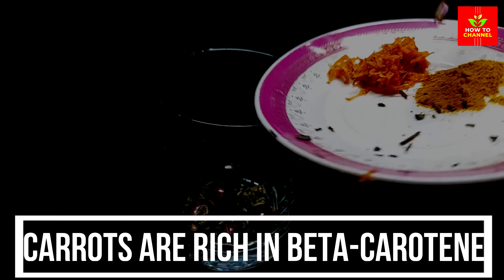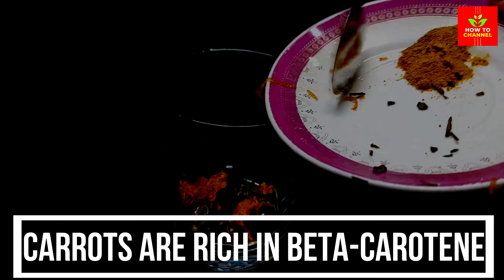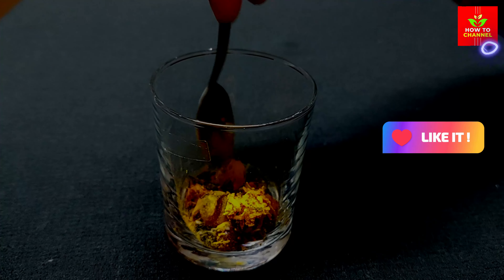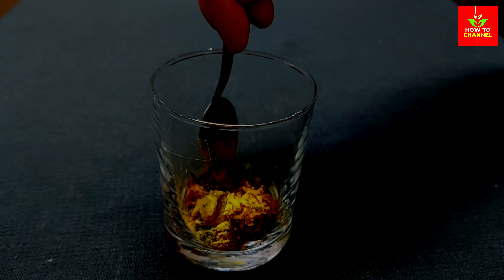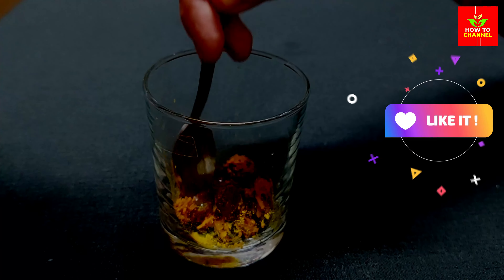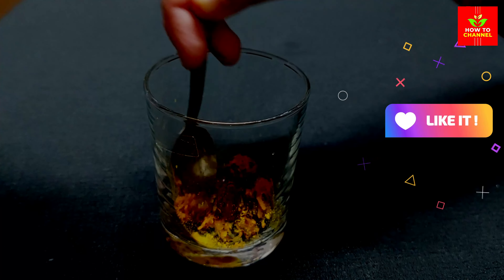Carrots are rich in beta-carotene, a precursor to vitamin A. Vitamin A is essential for good vision and plays a crucial role in maintaining the health of the retina and other parts of the eye. Consuming carrots and other foods high in beta-carotene may help prevent conditions such as night blindness and age-related macular degeneration.